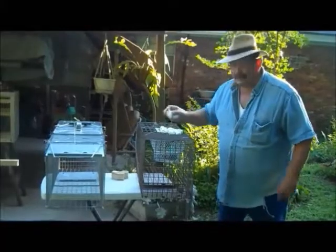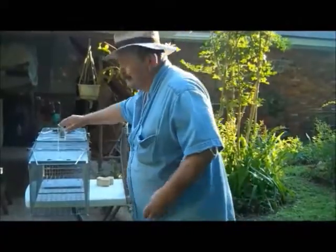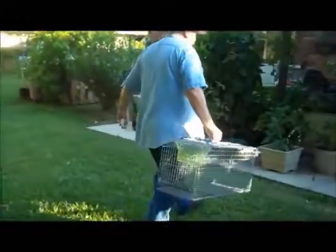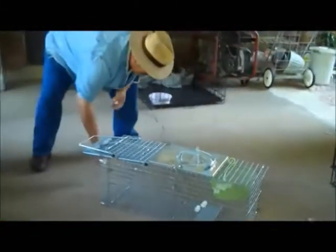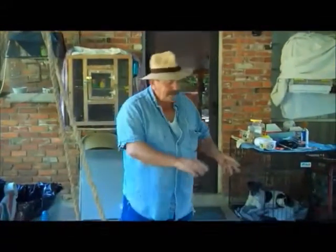First of all, I learned this from a young man — marshmallows. I'm going to set my first trap right here. It's already baited on the inside, but I'm going to put a few teasers in there. Hopefully it'll start going in there and get in there, and voila — got some raccoon stew.